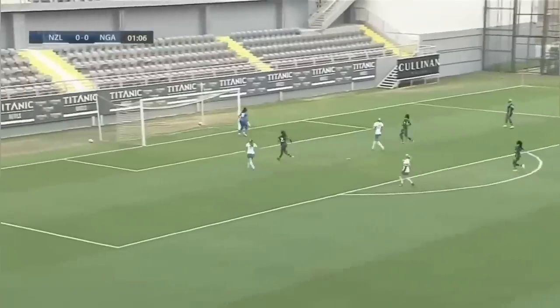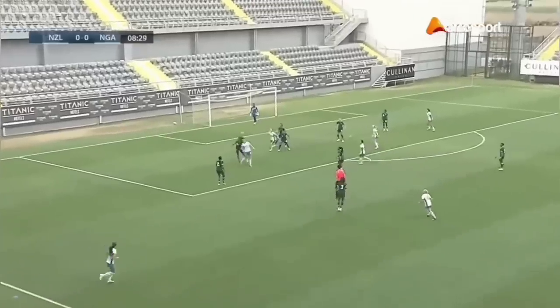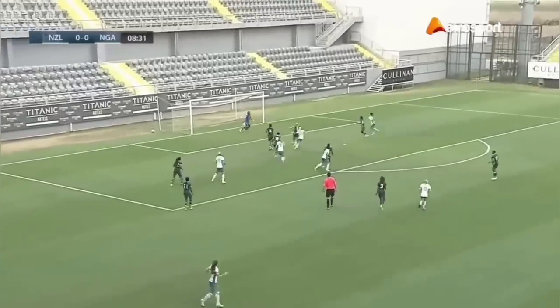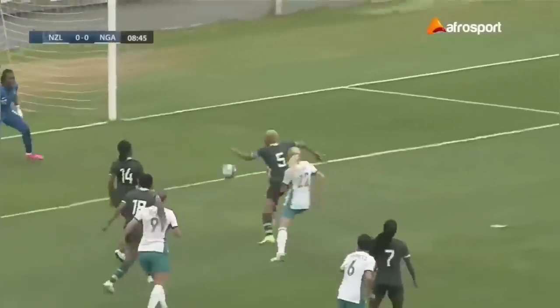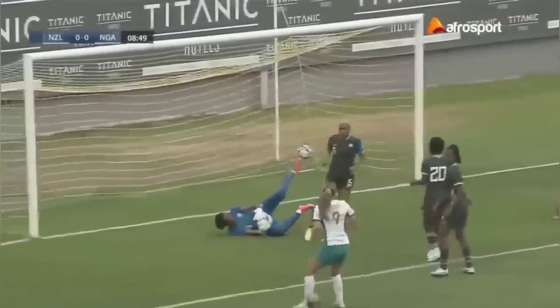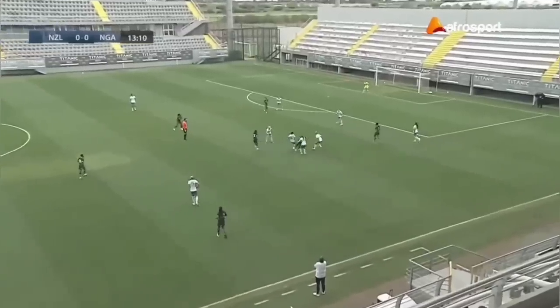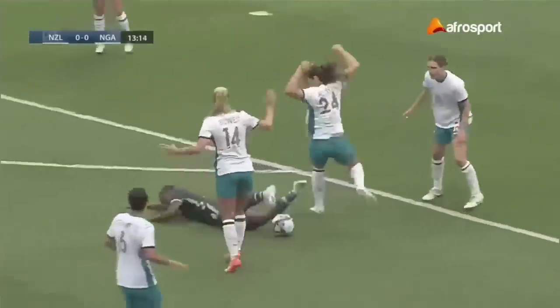It goes straight to Chiamaka Nnadozie. Throw-in into the Super Falcons box causes issues — a point blank save is forced on Chiamaka Nnadozie, but luckily she falls on the ball and covers it. Isiaka Swallow on the ball, making her way forward, and it's a foul right in front of the New Zealand box — free kick for the Super Falcons.